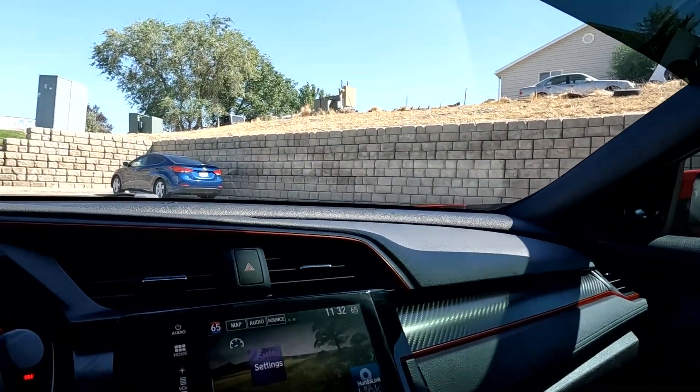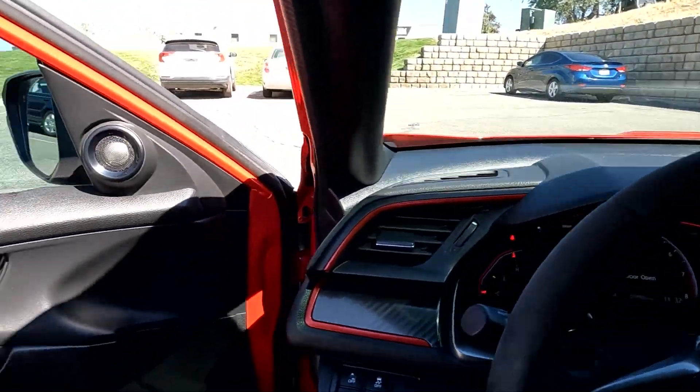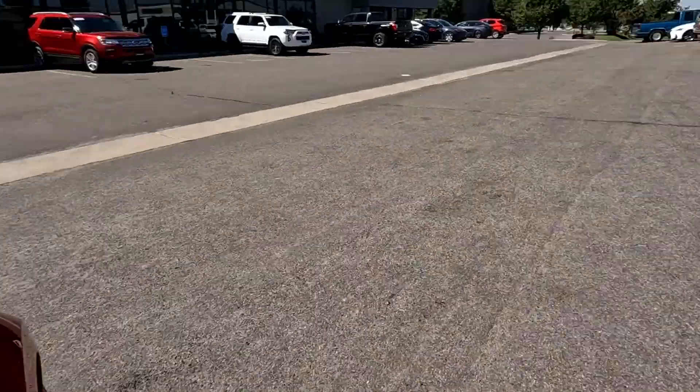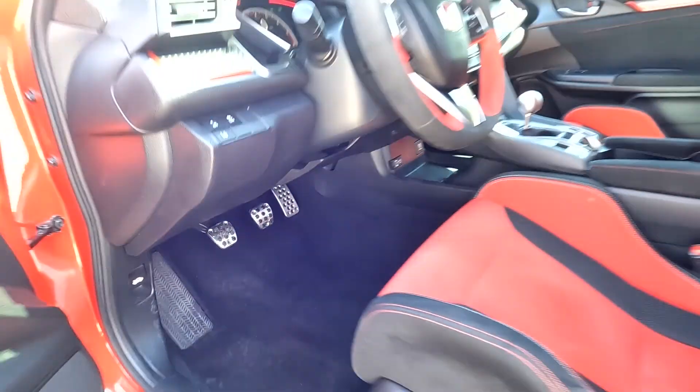That about wraps it up for the Type R interior. Going ahead to show you the pedals — there are your pedals.